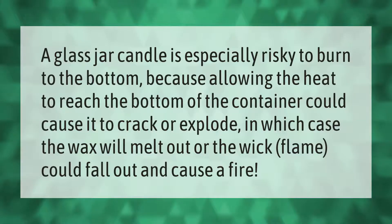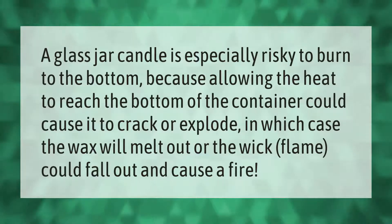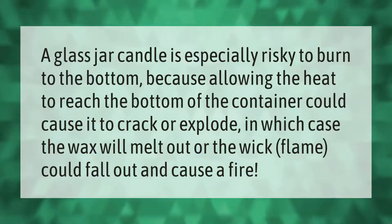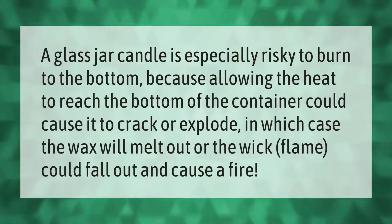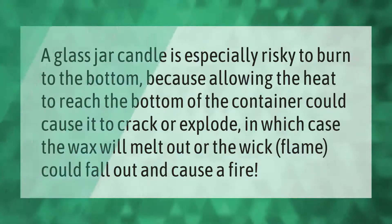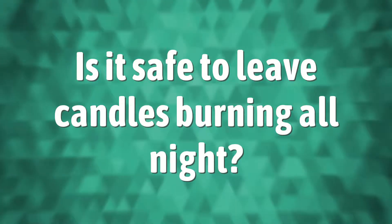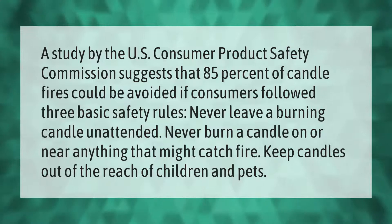A glass jar candle is especially risky to burn to the bottom because allowing the heat to reach the bottom of the container could cause it to crack or explode, in which case the wax will melt out or the wick flame could fall out and cause a fire.